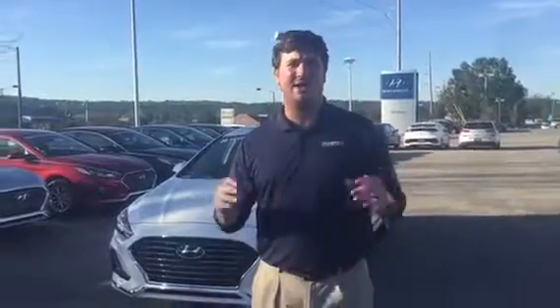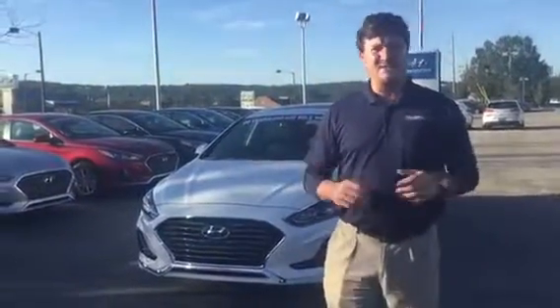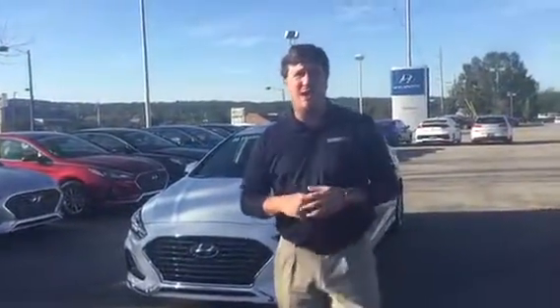Hey Monique, this is Logan here, Tamron Hyundai, one mile up the road from the Galleria in Hoover. I want to thank you for inquiring about the 2018 Hyundai Sonata Limited. I have the one right here behind me in white.